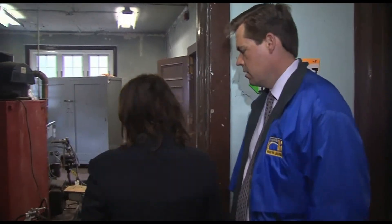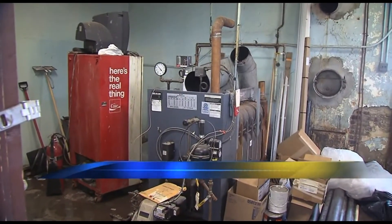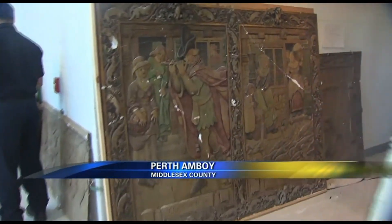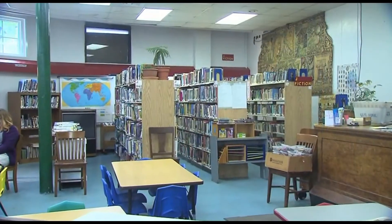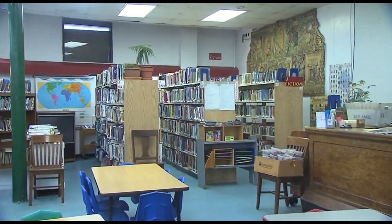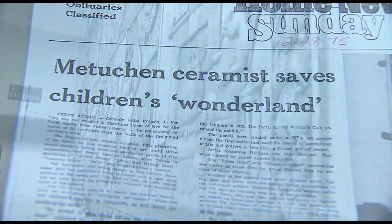When we walked in, it was right here, sitting up against the wall in the library basement boiler room — one-of-a-kind murals. I had no idea of their history. No one did. One of the originals is still on a library wall, and that was a clue, but it took a newspaper article from the 70s to fill in all the blanks.